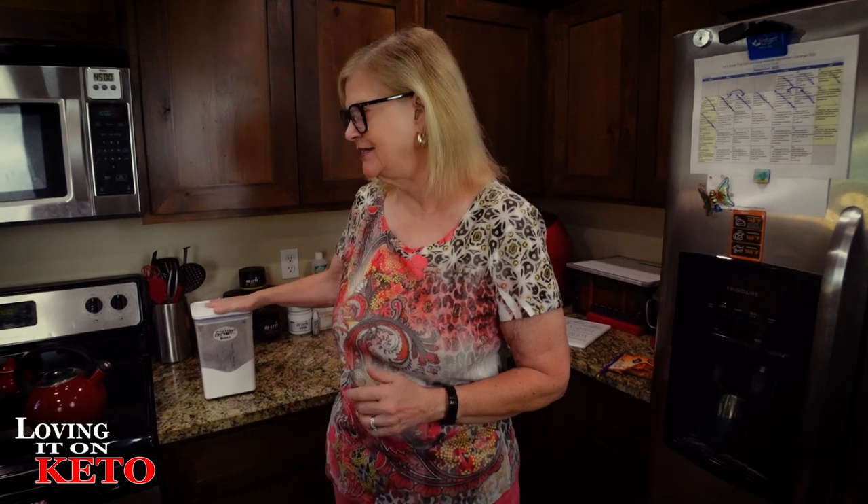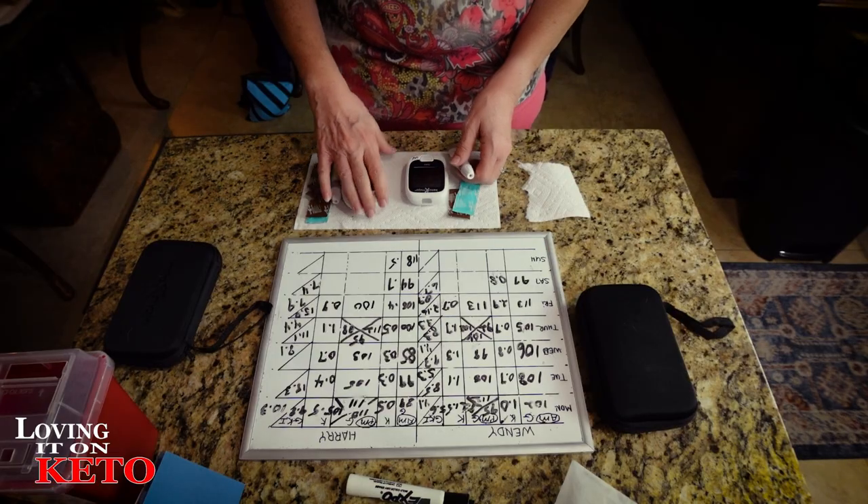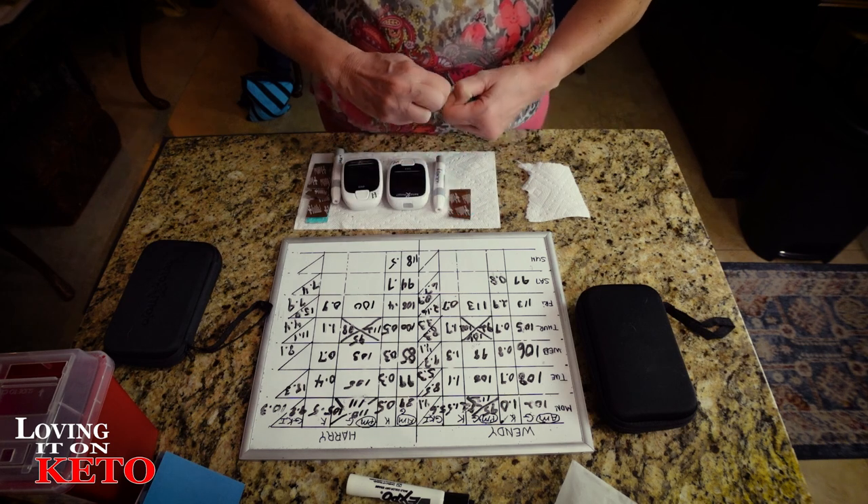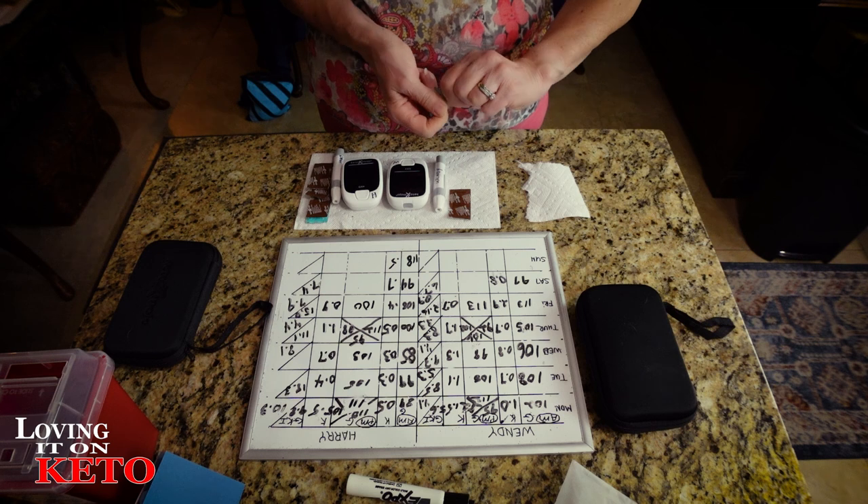We're going to test the erythritol monk fruit by putting a big tablespoon of it in our coffee. First, we're going to do our morning glucose and ketone test so you can see our fasted results prior to starting the food test. I just changed out the lancet - Harry just did his, and I'm doing mine.